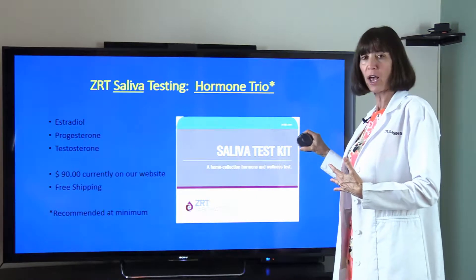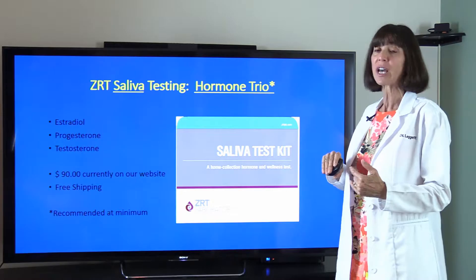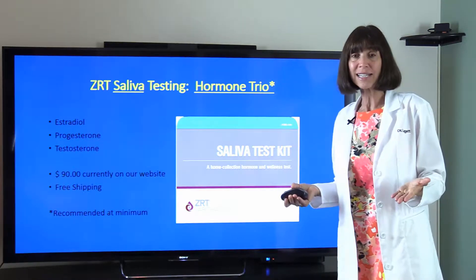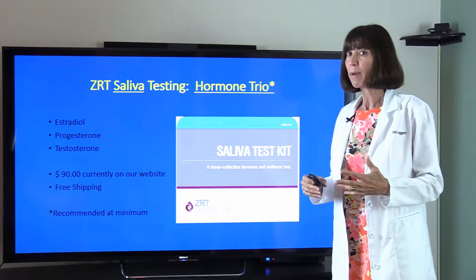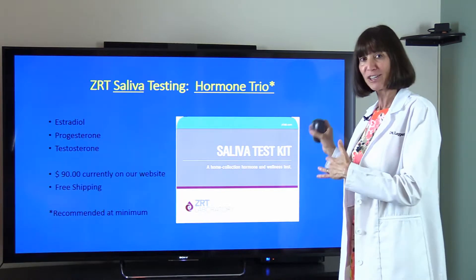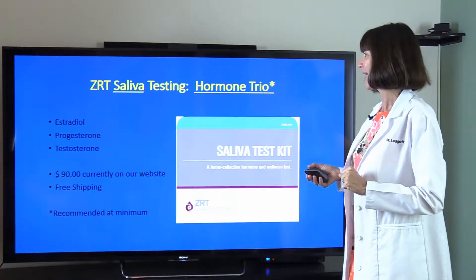There is also something called the Hormone Trio, available in both saliva and blood spot. It tests estradiol, progesterone, and testosterone. It runs $90 on our website with free shipping — about $30 more on the ZRT site. At minimum you should do this test, though I still prefer Profile One if you can.